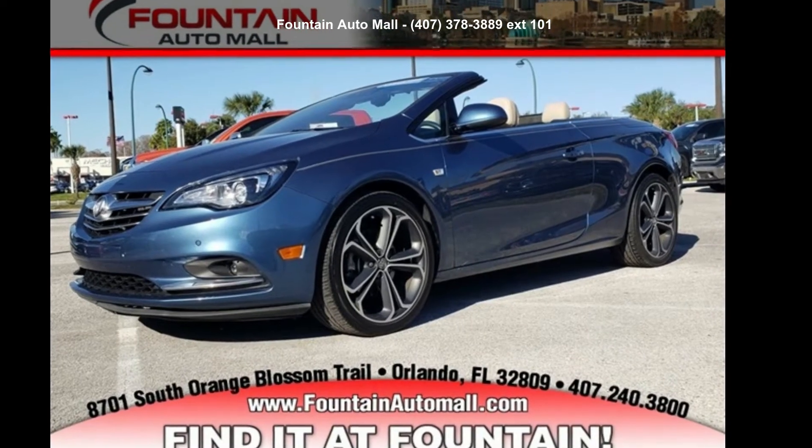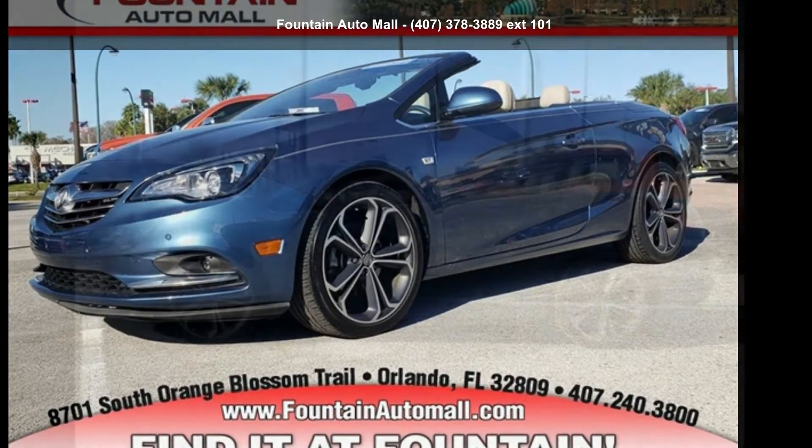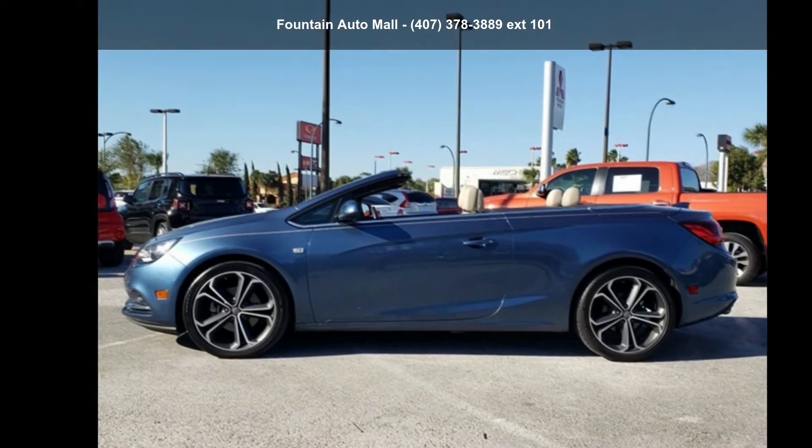Step into the Buick 2017 Cascada Premium. This may be the set of wheels you've been looking for.